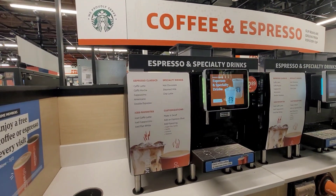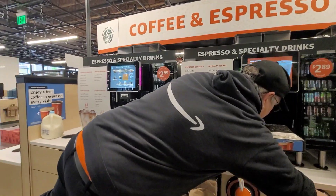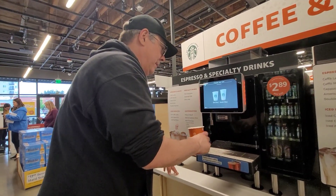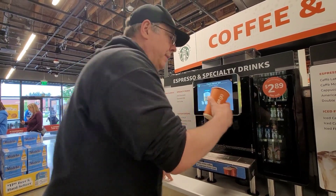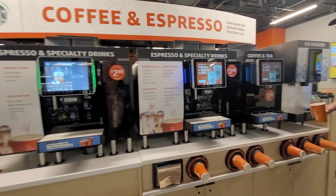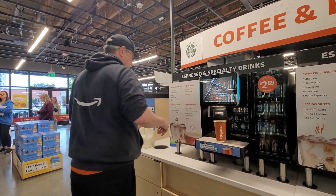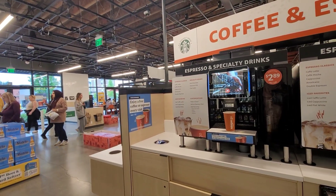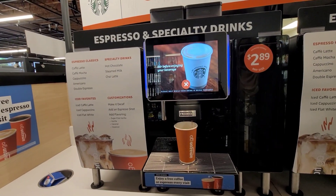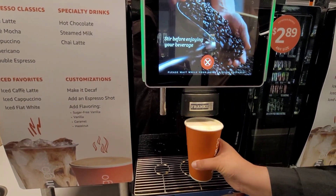We're just waiting because they need to refill them, so we'll be able to get it. We're making an iced cappuccino — a big one, filled two-thirds. Our coffee is getting made; I hope it's good! Prime members get free coffee — our coffee is ready, we love that!